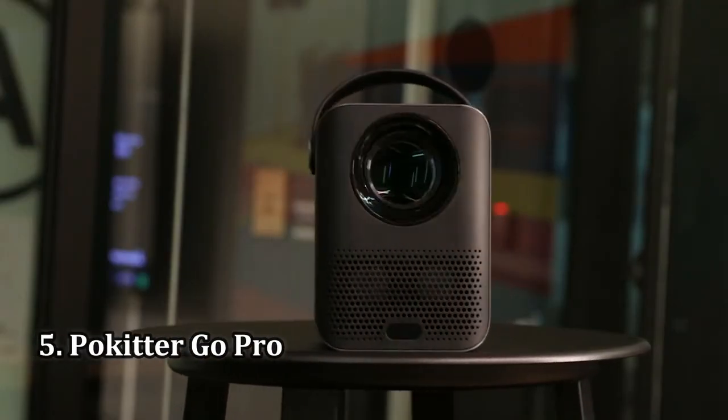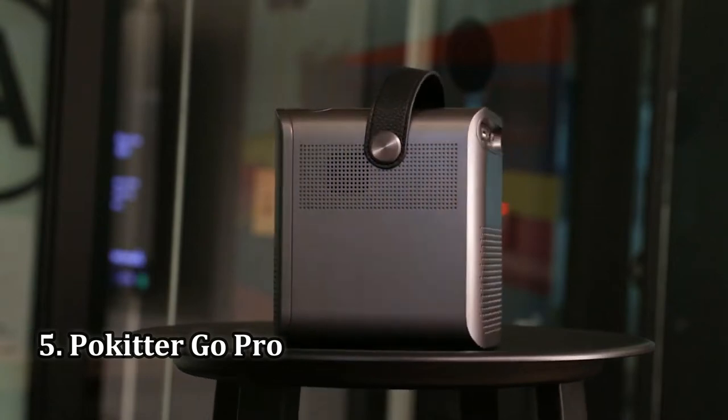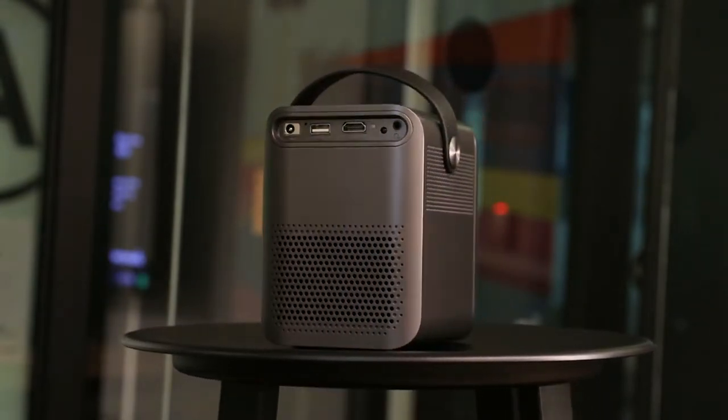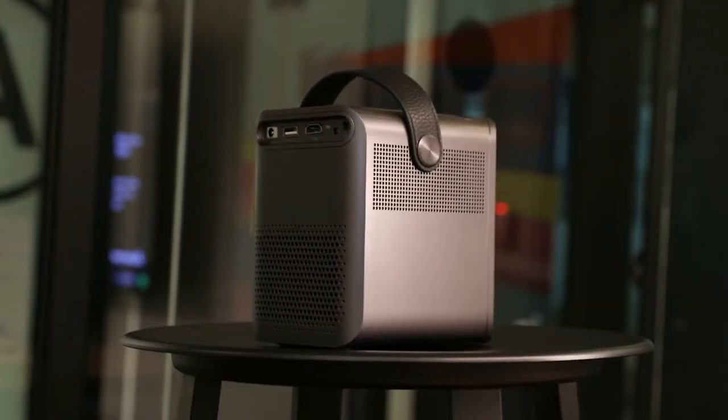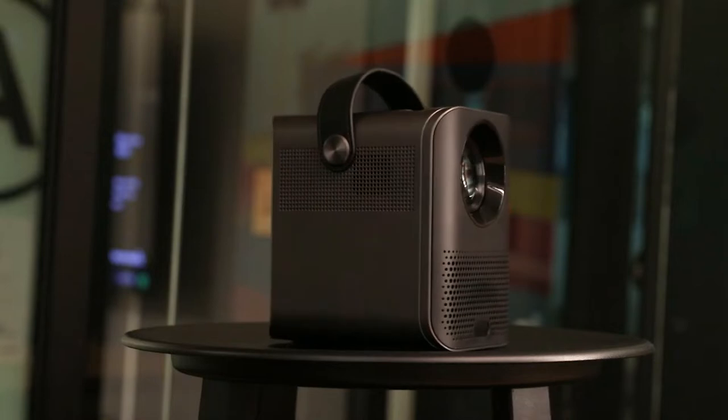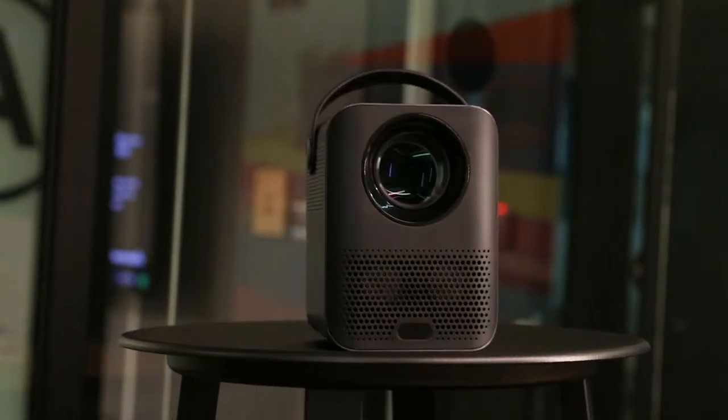Number 5: Pucketer GoPro. From YouTube, Netflix, Amazon Prime Video to Disney Plus and more, this Android TV-powered Bluetooth projector lets you stream whatever you like right out of the box. The Pucketer GoPro has a smaller footprint than most 1080p Wi-Fi projectors.